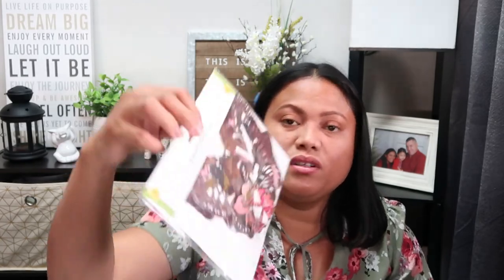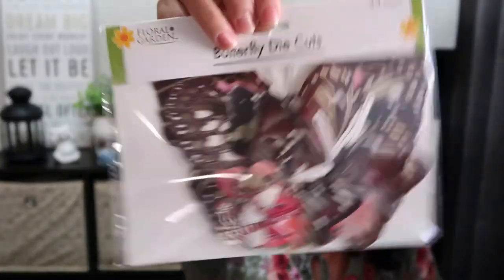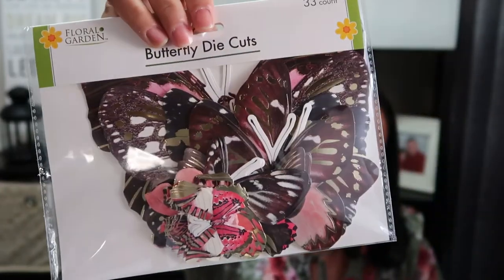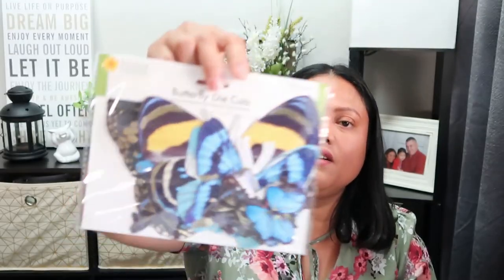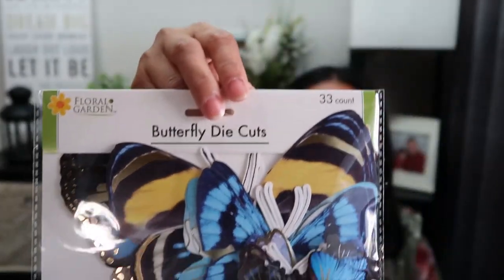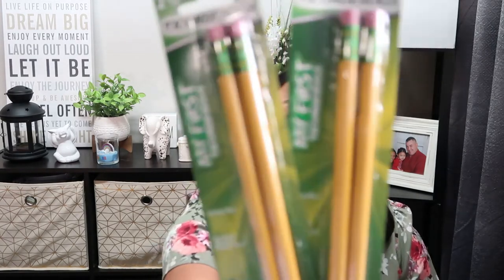I picked up these Floral Garden Butterfly Die Cuts with 33 counts, in different sizes of butterflies. I also got the blue and yellow version, also 33 counts. I also picked up more of the Ticonderoga fat pencils - Samantha prefers to use them because they're easier to grip.